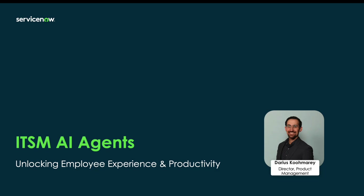Hello, and welcome to today's presentation on IT Service Management AI Agents, also known as Agentic AI, here at ServiceNow, where we'll talk about how these new technology agents can help you unlock employee experience and agent productivity. My name is Darius Kamari, and I'm a Director of Product Management in our IT Service Management business.